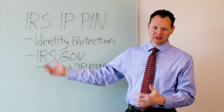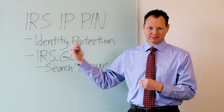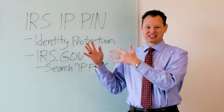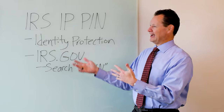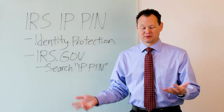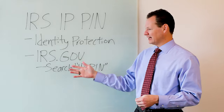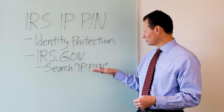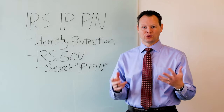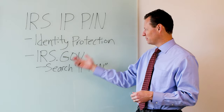You get this IP PIN from the IRS, and then the IRS will not accept a tax return in your name and social security number unless this IP PIN is matched to it. The only way a hacker could get that information would be if they were stealing your mail, because the IRS physically mails it. To get it, you go to irs.gov and search "IP PIN" in their search box, and it will come up with a tool with a link where you can apply.